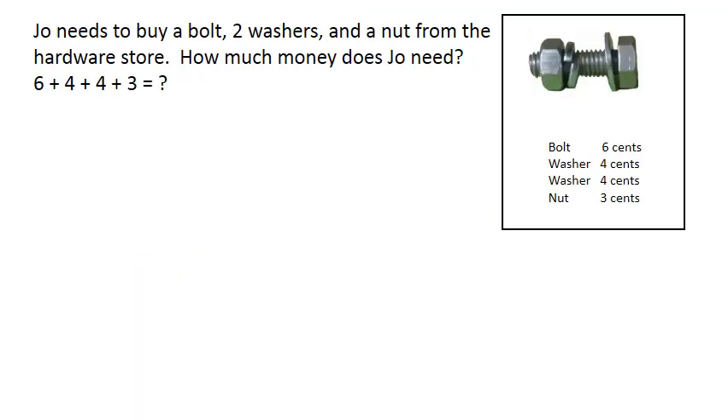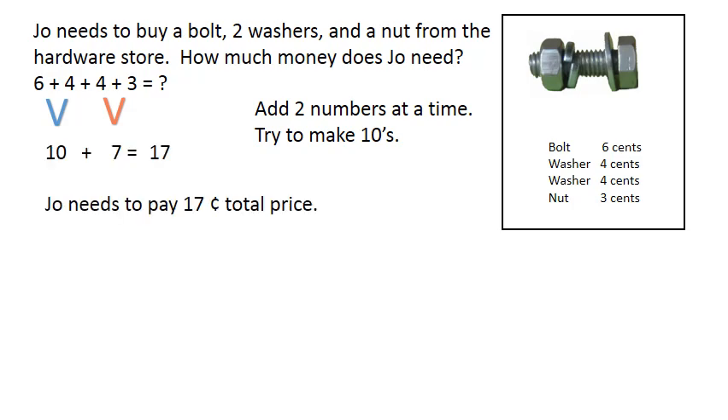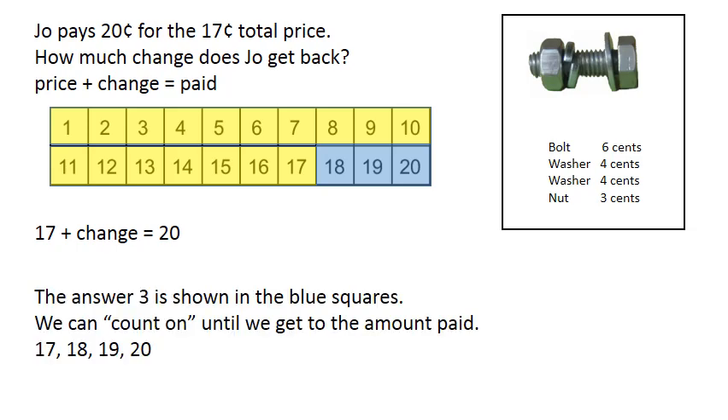Joe needs to buy a bolt, two washers, and a nut from the hardware store. How much money does Joe need? Six plus four plus four plus three equals how much? Add two numbers at a time. Try to make tens. Ten plus seven equals seventeen. Joe needs to pay seventeen cents total price. Joe pays twenty cents for the seventeen cent total price. How much change does Joe get back? Price plus change equals paid. Seventeen plus change equals twenty. The answer three is shown in the blue squares. We can count on until we get to the amount paid.